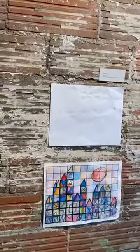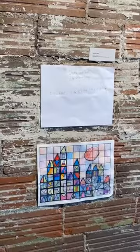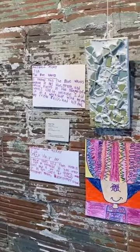These are submissions from emerging young artists in the community. First up, we have Leland with Castle and Sun — colored pencil and watercolor. Then we have Maggie with The Blue Waves, a tile mosaic, and Crazy Hair Day in marker and crayon.